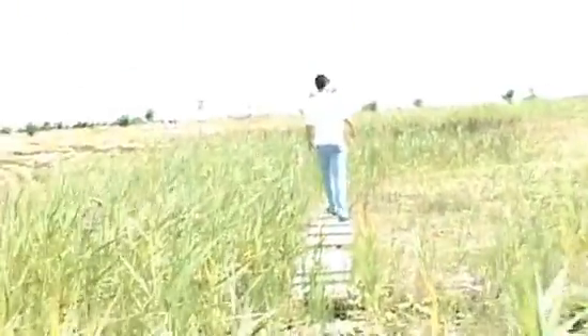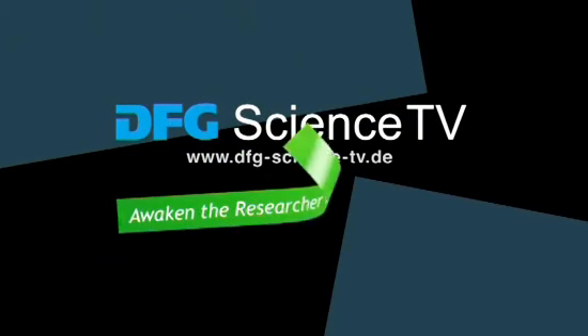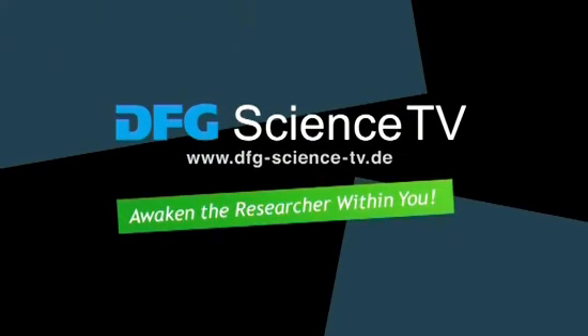But there are still so many unanswered questions — for example, what path does the water take? More on this next time. Visit DFG Science TV for more information. Awaken the researcher within you.